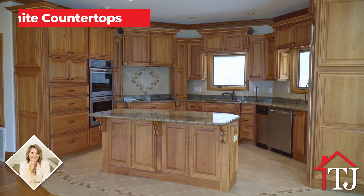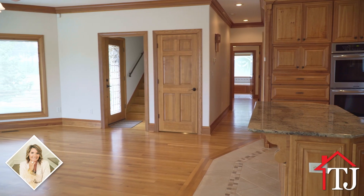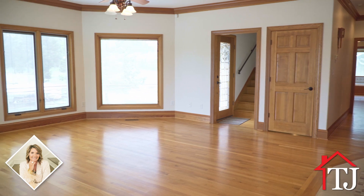The heart of this home is the lovely eat-in kitchen, complete with granite countertops that exude elegance and functionality. Imagine preparing culinary delights with ease while enjoying the company of loved ones in the adjacent living area.